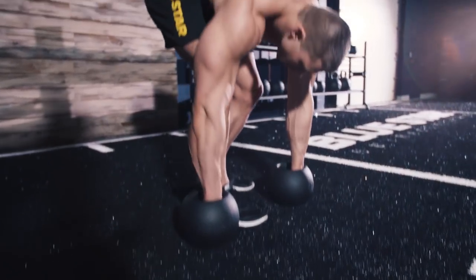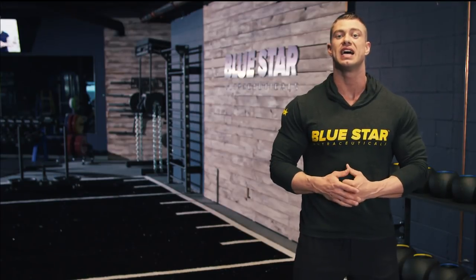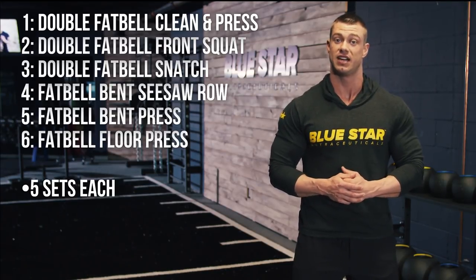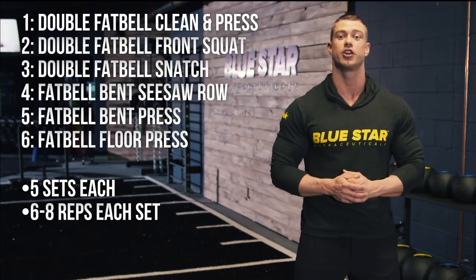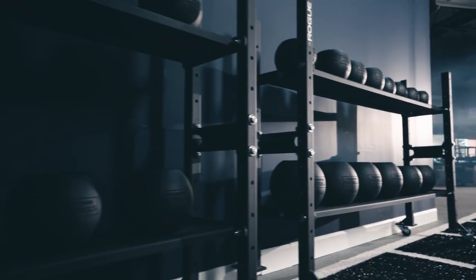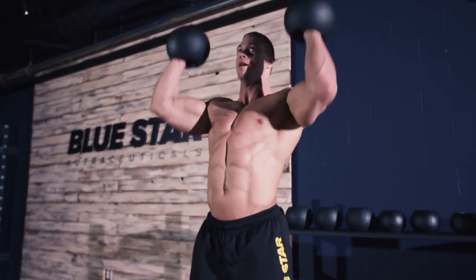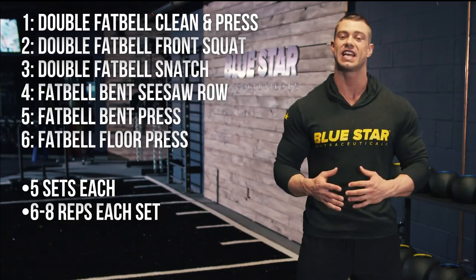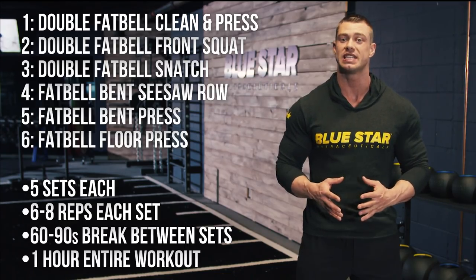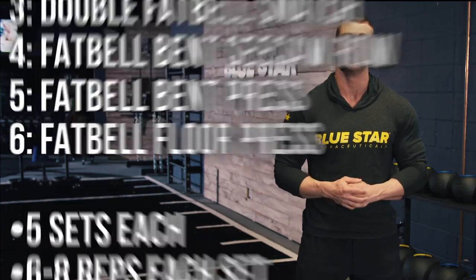Now let's get to work. In this workout, we've got six exercises. You'll be performing each exercise for five sets and aiming to hit failure after six to eight reps each set. This means we're going to be using some fairly heavy weight and focusing on explosive power. You'll be taking 60 to 90 second breaks between each set and should complete the entire workout in about an hour. The workout will be listed below for you in the description.